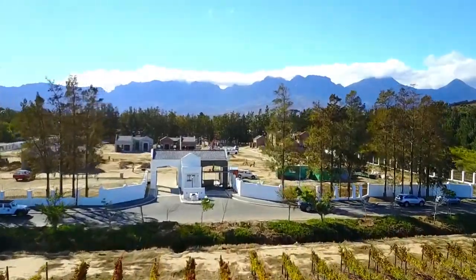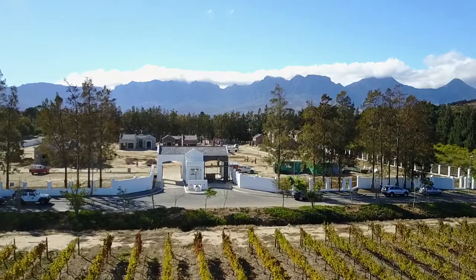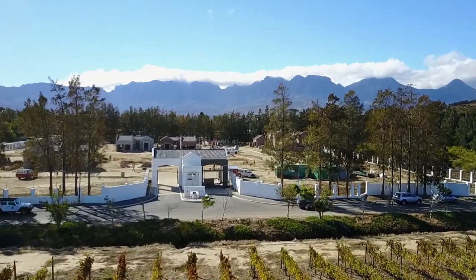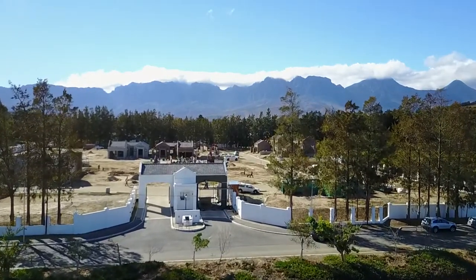The second property we're promoting is Hathasage, which is in the heart of Somerset West. It's on the Hathasage farm, also surrounded by vineyards, but very close to some of the best schools Somerset West has to offer. The civils are in, there are people living there already, we're about 33% sold out, and those freestanding homes are selling from 2.955 million up to around 3.4 million rand.